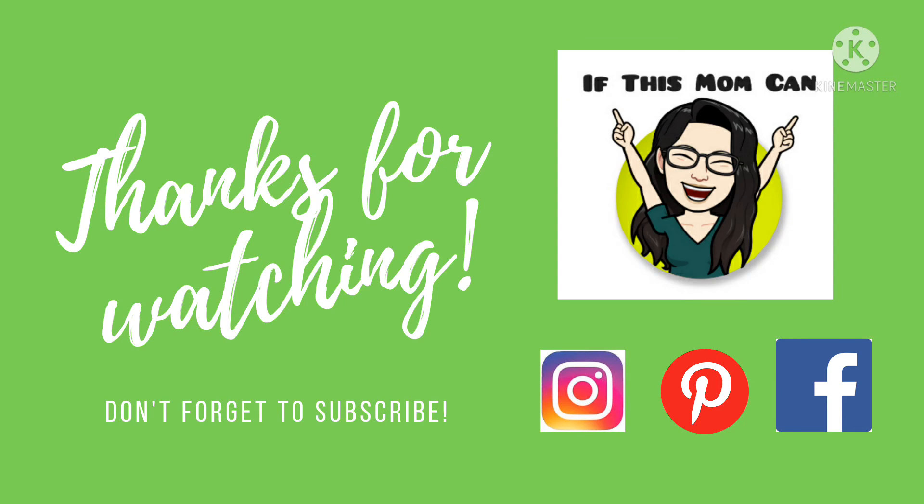I really hope this video has helped you. Thank you so much for watching and I hope to see you again soon. Bye!